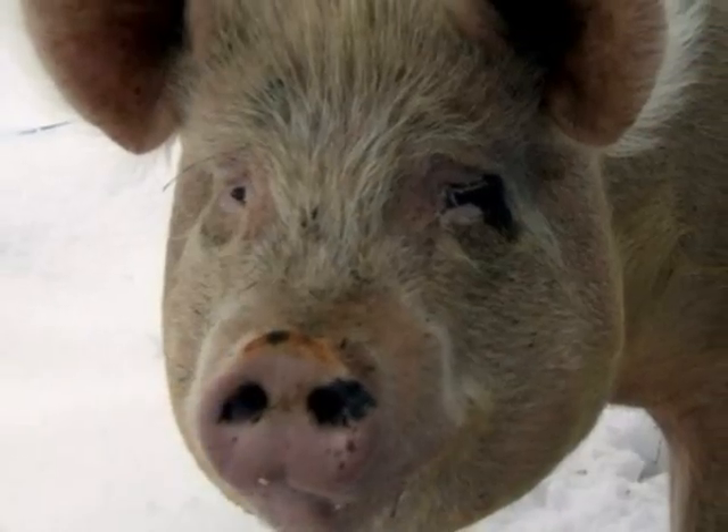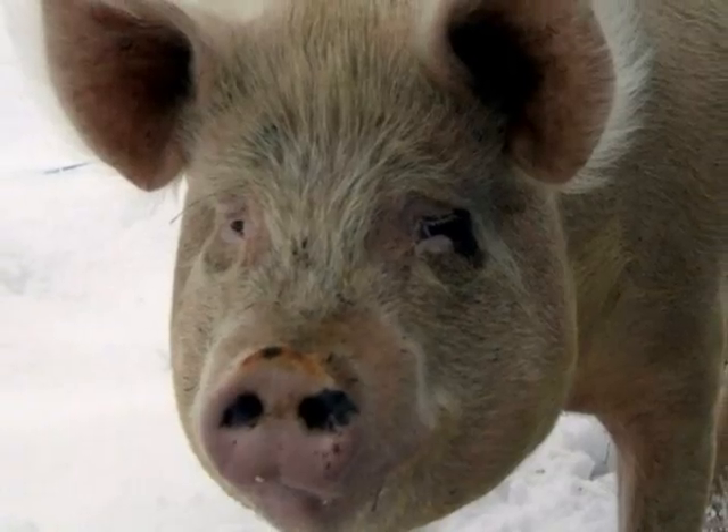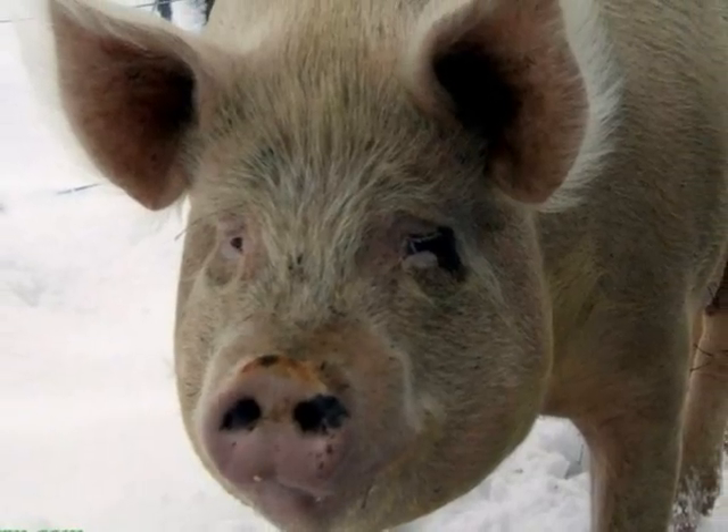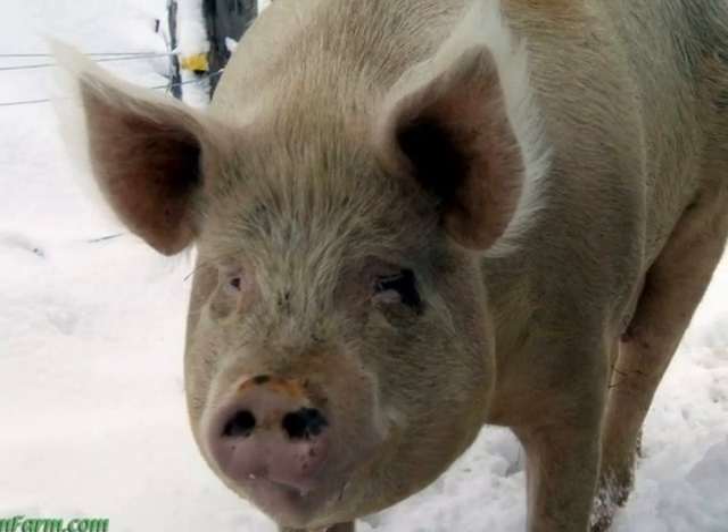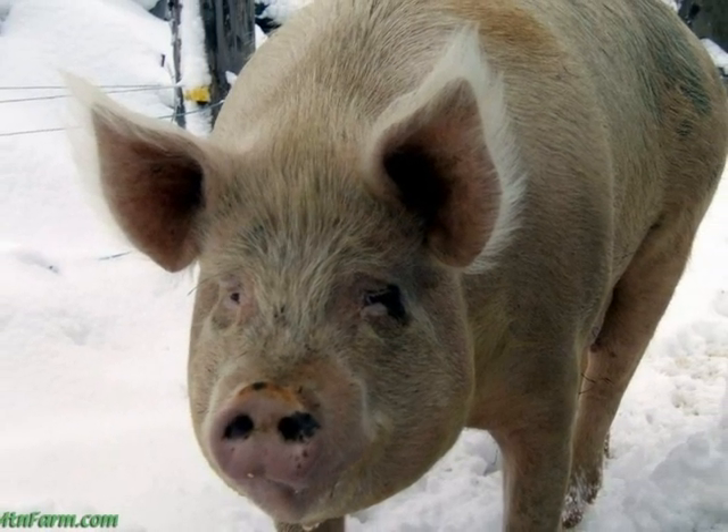This pig is certainly considered alive. It can grow, reproduce, and make more organisms like itself. It respirates, which means it eats and drinks. It moves, which means it reacts to its environment, and it is made of cells.